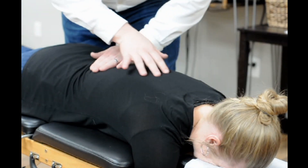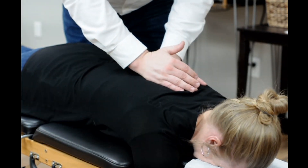After we do all that, we'll go ahead and get you your first adjustment and get you on your way to health. Thanks for taking the time to watch this video. If you have any questions, please don't hesitate to ask.